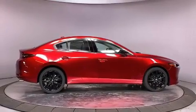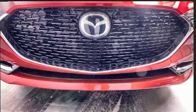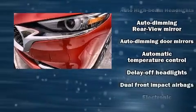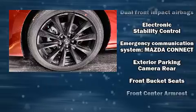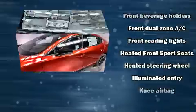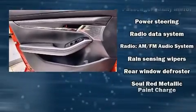Mazda also prioritized safety and security with features such as head curtain airbags, front side impact airbags, traction control, brake assist, ignition disabling, an emergency communication system, and four-wheel disc brakes with ABS. You'll never lose visibility with rain sensing wipers, which activate automatically when the drops start to fall.